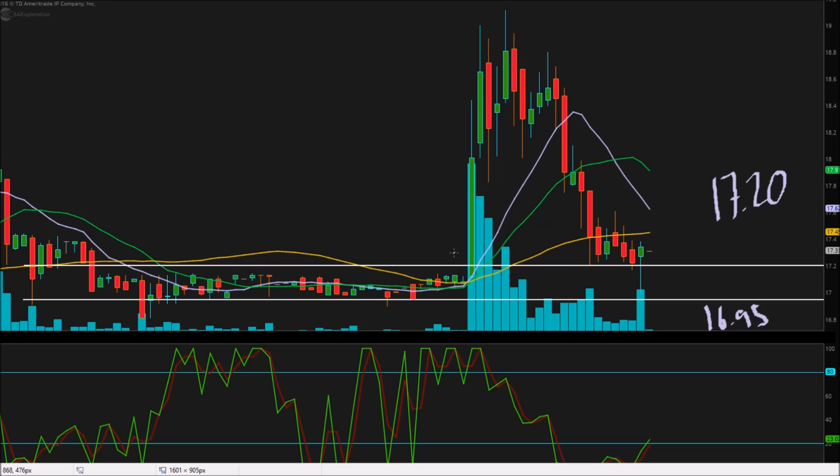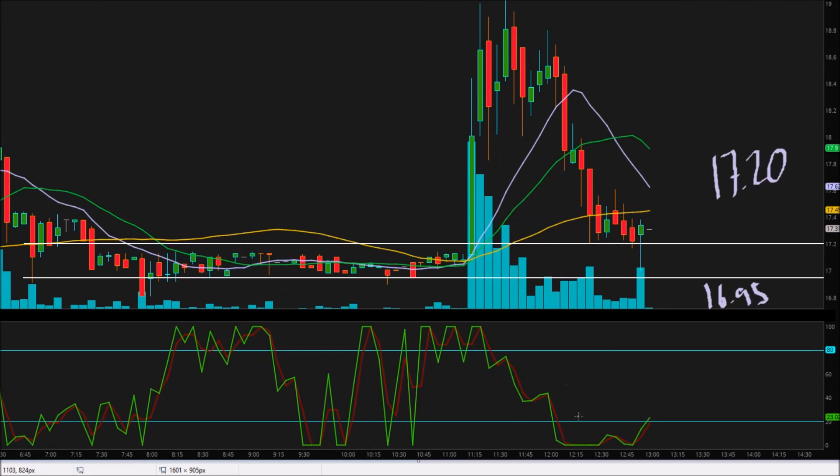And as you guys have seen on multiple occasions, when the volume comes in on this stock, it can absolutely skyrocket. RSI is oversold, so let's take a look at those oversold points. Went oversold on that red candle. Previous oversold point from overbought right here — so major increase on the oversold areas. But we are also now breaking out of oversold. We just need that slow average to break up as well.